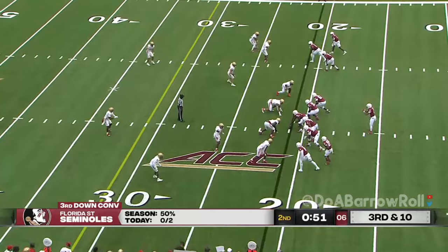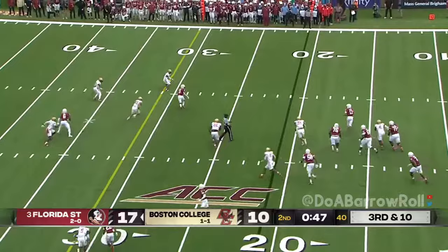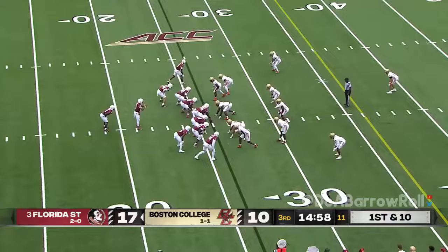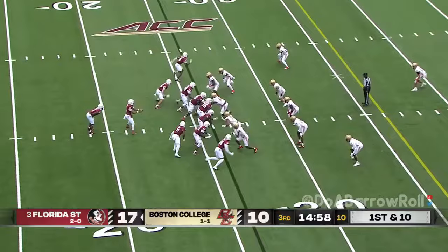Two completions on third down so far. Third and ten — Travis climbing the pocket, takes off, being chased, flag down. Travis in trouble, stays in bounds, still going and finally brought down from behind. Travis going to hand it off to Benson, and a good play.